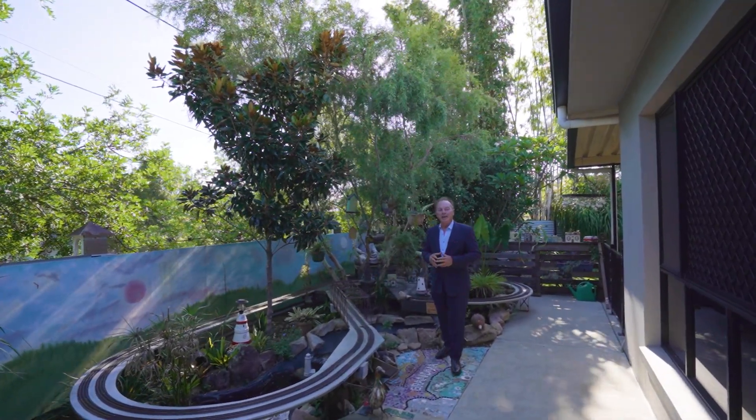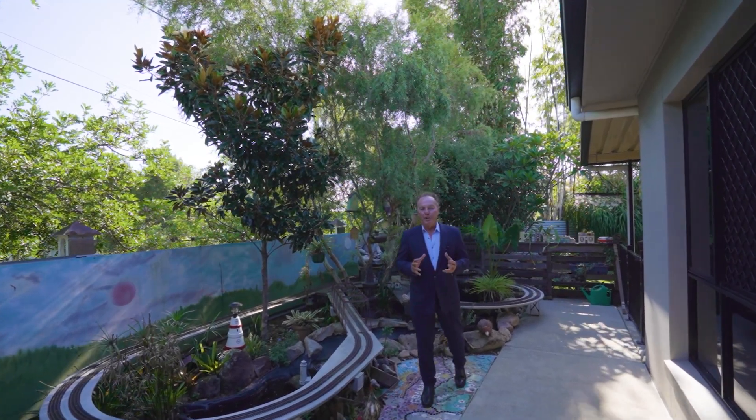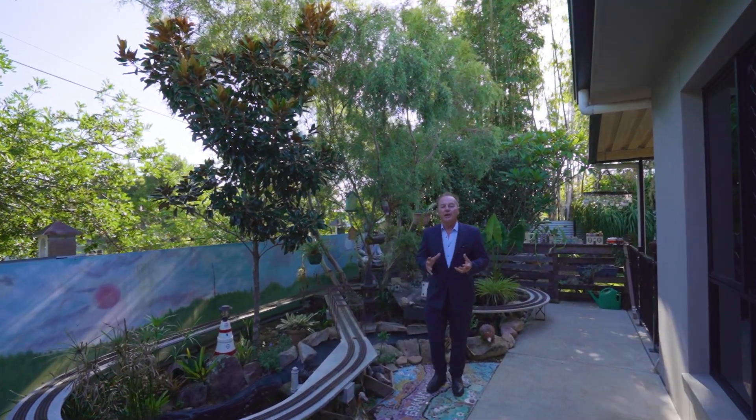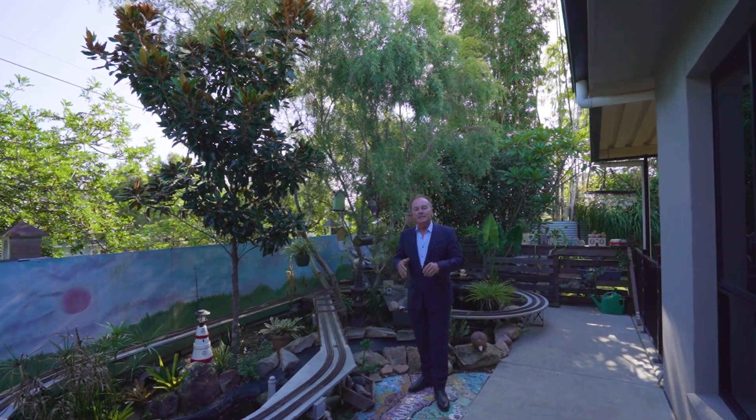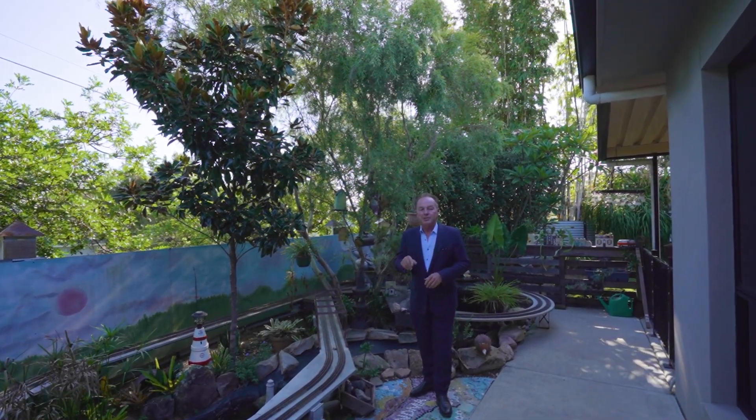Ladies and gentlemen, welcome to number 18 Binyard Street here in Holland Park. It's vibrant, it's exciting, it's special. A modern low set, 10-year-old home with high ceilings, five bedrooms, three bathrooms. Check it out.